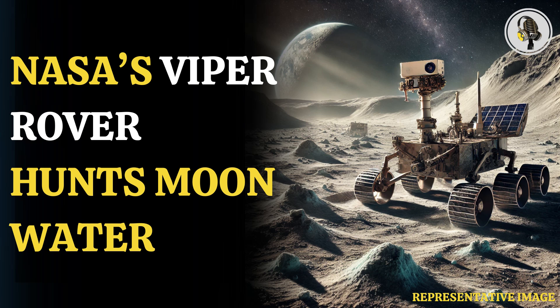Welcome to our podcast. Today we explore NASA's Viper rover and its mission to hunt for ice on the moon.